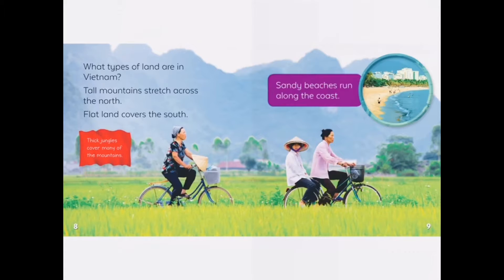Tall mountains stretch across the north. Flatland covers the south. Sandy beaches run along the coast.